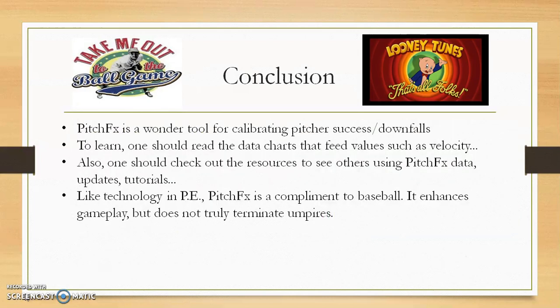Although this was short, I'm going to conclude like this. PitchFX is a wonderful tool for analyzing pitcher movement, data, and all that. You can get the downfall or the success of the pitcher based on how well or how poorly they throw. To learn, you should read the data charts that the software feeds into websites, such as the velocity, for instance. Also, if you want to check out websites for more tutorials on how to use PitchFX, you can do so — tutorials, updates, etc. One final thing: like technology in PE, PitchFX is just a complement to baseball. It's not meant to replace the umpires per se, but to help them, to help enhance the game. So all in all, that's it. Thank you guys for listening. This is Bobby, signing out.